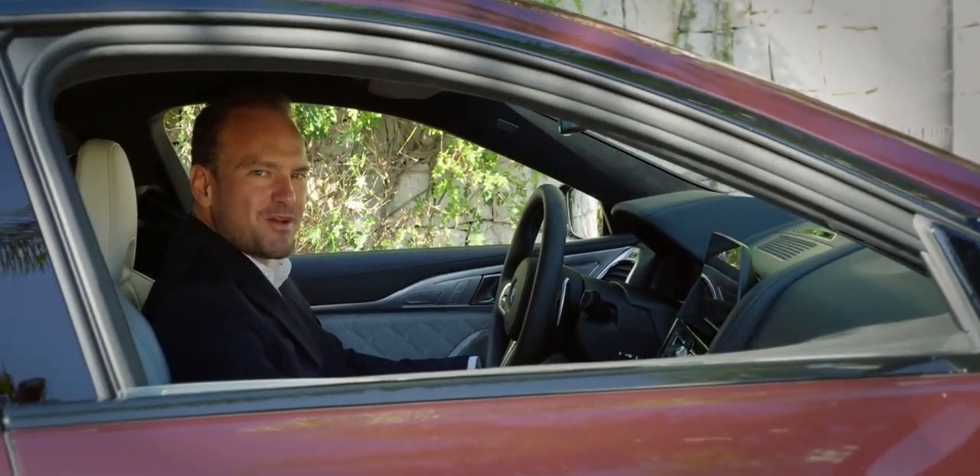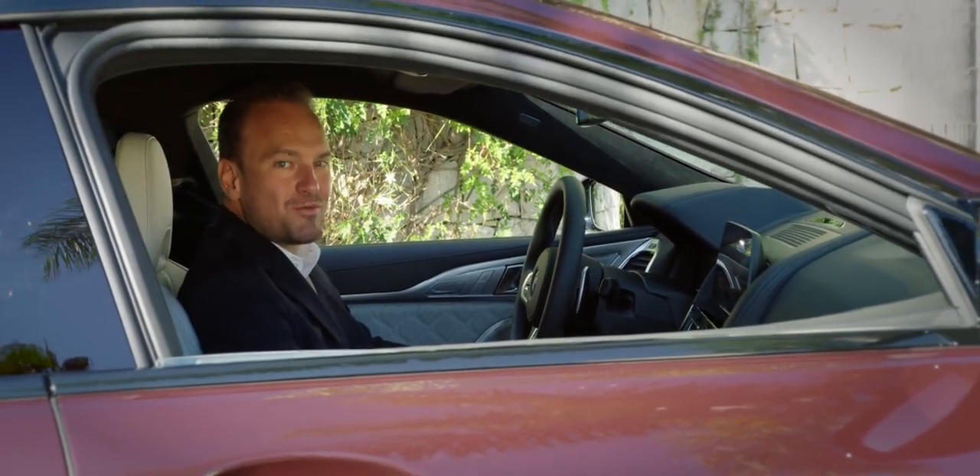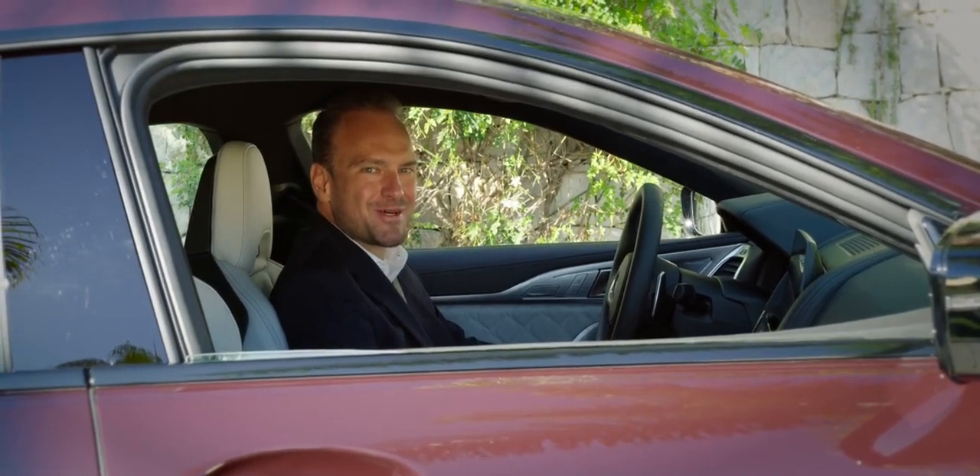I hope you enjoyed the premiere of the BMW M8 as much as I did. As some of you might know, my favorite perspective of the car is the rear, and of course the sound. I hope you enjoyed it as well.